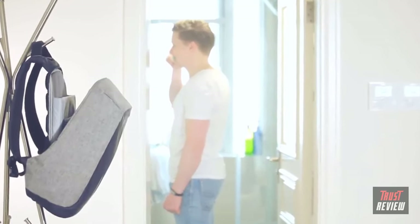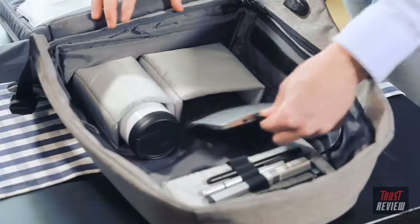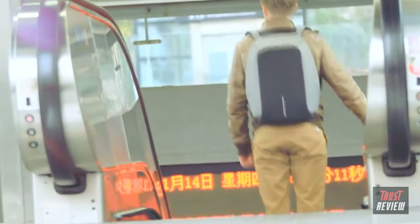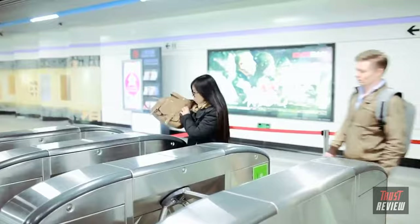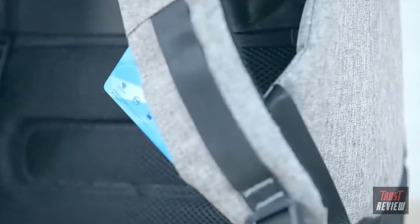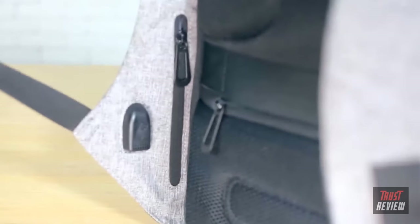Our man Sven, 28 years old, like many office workers, spends two hours on the metro every day. Arriving at the ticket barriers, he's already way ahead of others — three hidden pockets have been specially designed for quick access to small items. Super convenient!